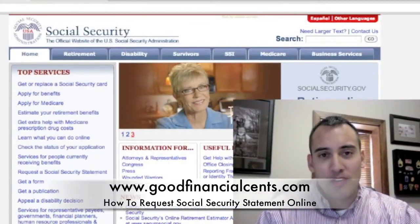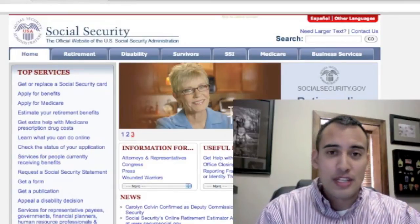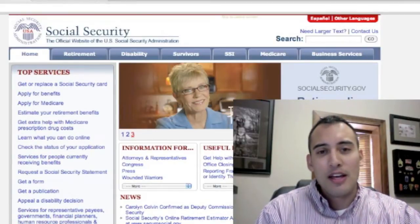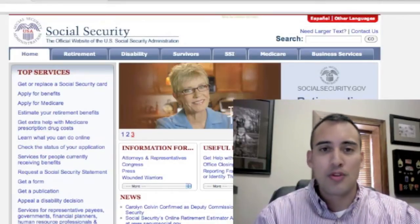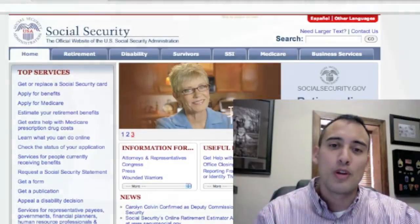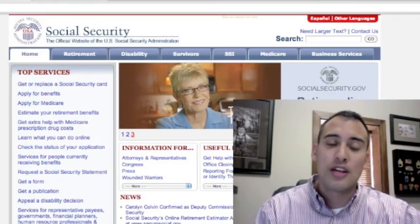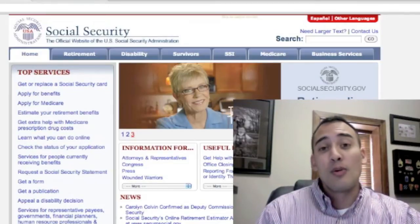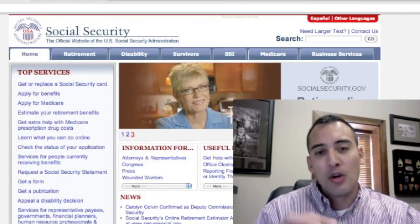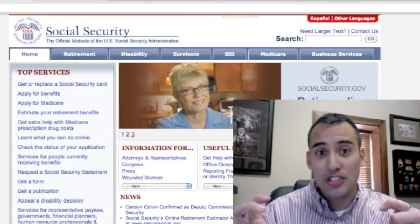Hey everybody, it's Jeff Rose from goodfinancialsense.com. Yesterday I had a chance to sit in on a social security benefit seminar. Part of the seminar was geared towards social security benefits and trying to help our clients decide when is the right time to take their benefits, whether they should wait to take them at a later date, and also address when the spouse should potentially draw their social security benefit. One of the takeaways I got from the seminar was regarding your social security statement, which they refer to as 'the statement.'